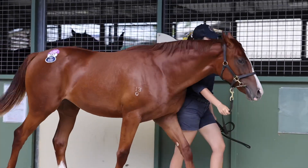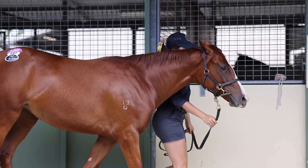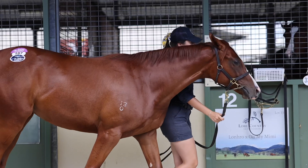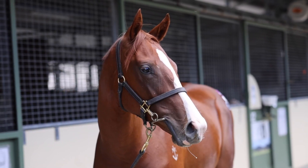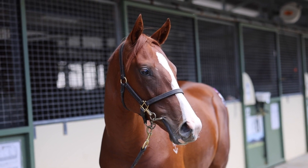Hi guys, Nathan Benadier at the Gold Coast Magic Millions Sale and we're absolutely thrilled to present to everyone Lot 187 ZooStar filly out of Laugh Fluorescent, who's actually produced a pretty handy horse called Horton. It's had three starts, one Metro win and one Metro placing.